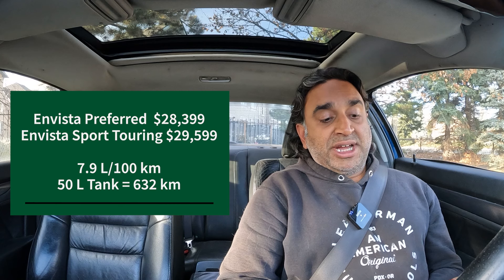Let's jump to Kia — two vehicles from them. First is the Seltos LX front-wheel drive at $25,545, 7.6 liters per 100 kilometers, 50-liter tank, and 657 kilometers. The all-new K4 — which replaced the Forte, and I just did a video on that — comes in three trims: LX at $23,995, EX at $26,495, and EX Plus at $27,995. Seven liters even per 100 for the LX, 7.3 for the EX and EX Plus, on a 47-liter tank. That's around 671 kilometers for the LX and about 650 for the EX and EX Plus.